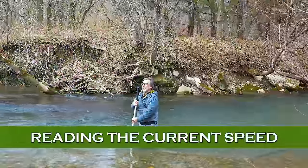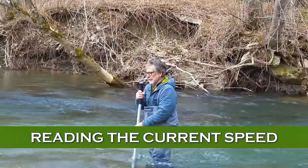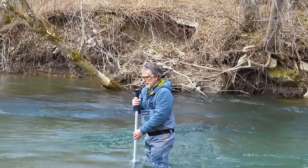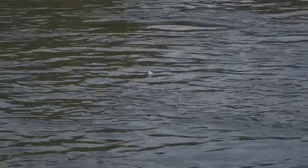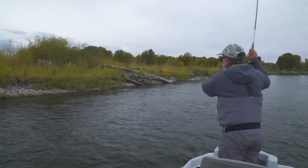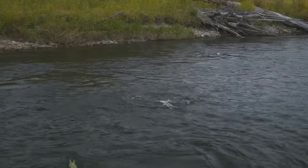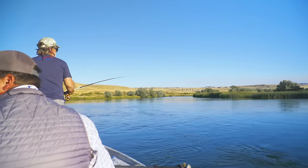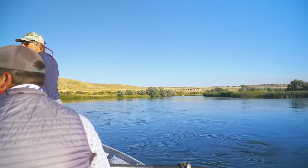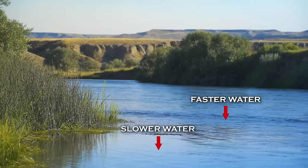The one foot per second current speed part is not as easy to visualize. It's not like you can carry a current meter around and inspect every little current seam. It's about the speed of a slow walk along the bank, and with experience you'll learn how to spot this speed of flow, especially as you'll catch most of your fish in current of this speed. But rivers seldom have uniform flow from bank to bank, even if they look uniform.